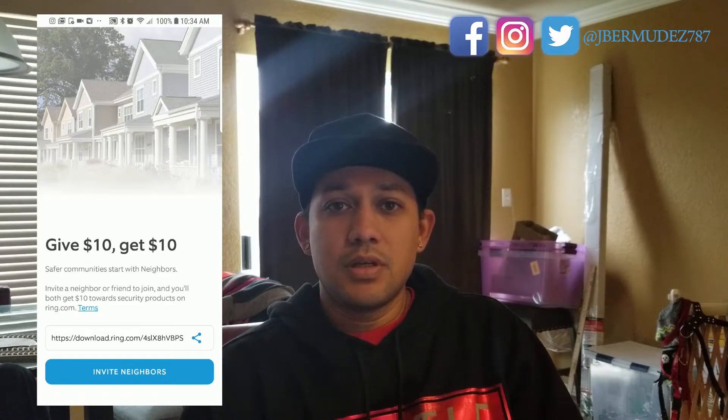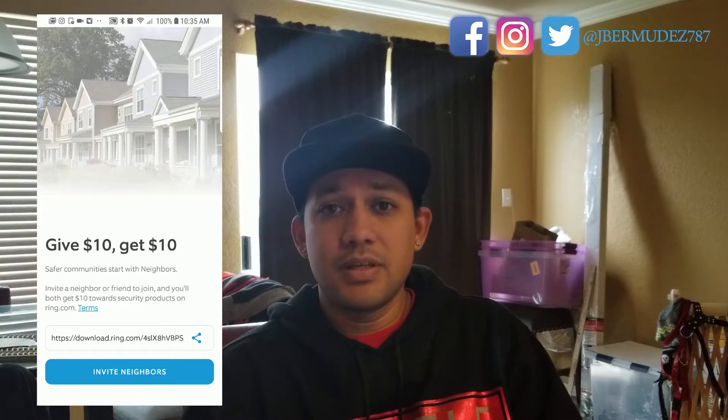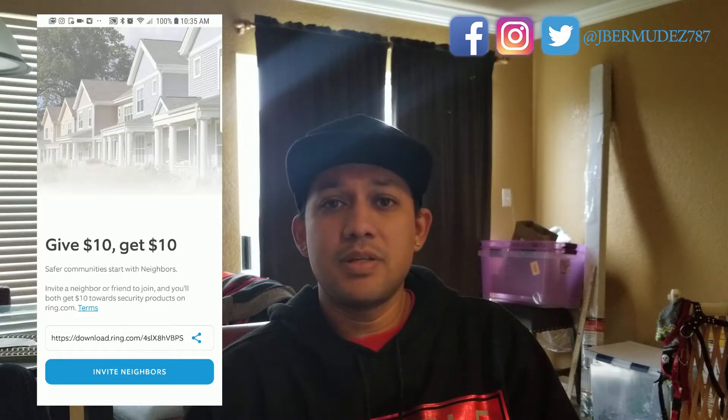That's how you get your free Ring video doorbell. If you want to get something else, you need to invite as many people as you can. I got three doorbells — I invited around 30 to 32 people. All three were free. I kept one and the other two I sold.